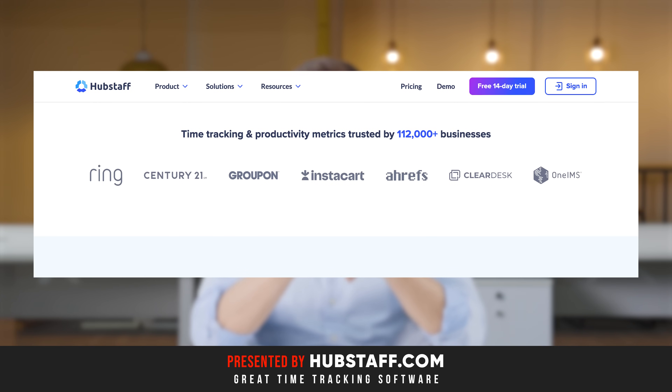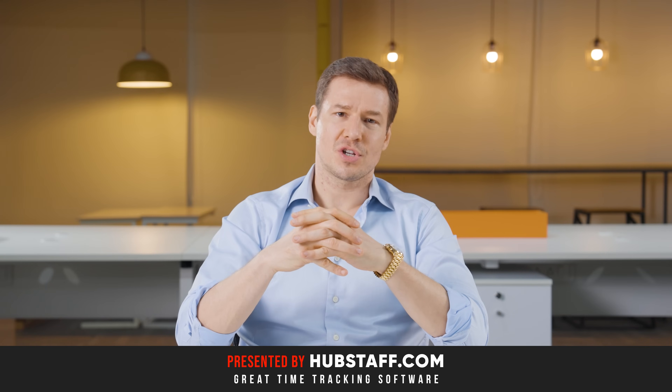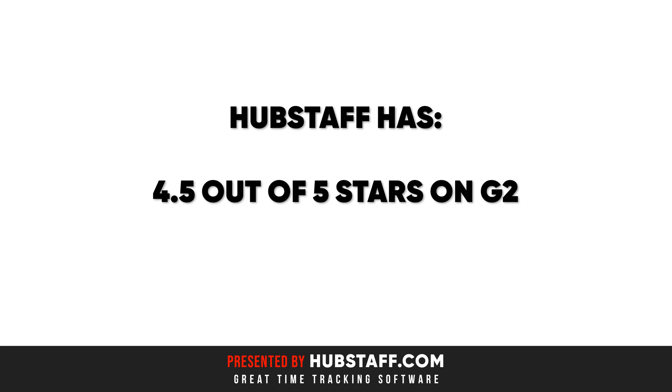Already over 112,000 businesses use Hubstaff and the reviews are amazing. They have 4.5 out of 5 stars on G2 with 1,216 reviews.